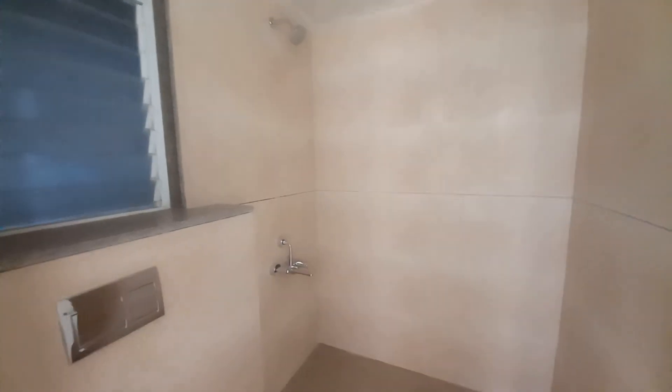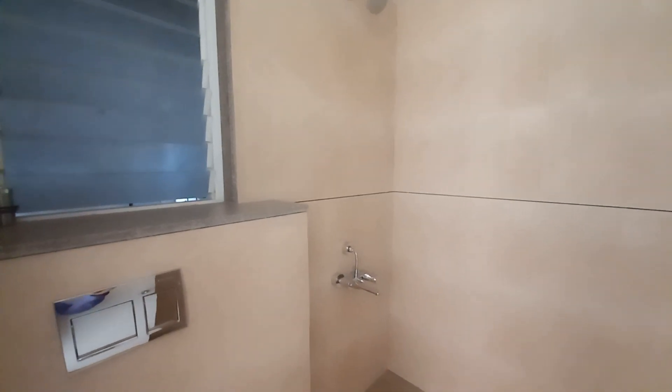The washroom is fitted with all Jaguar sanitary ware of high premium quality.